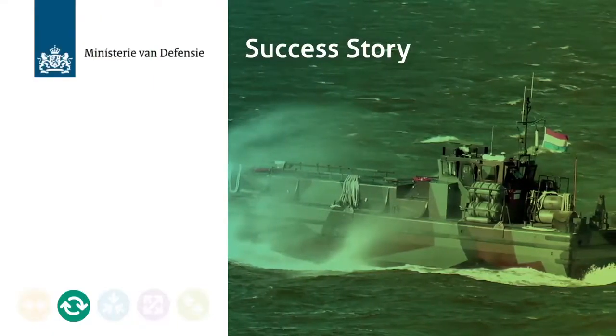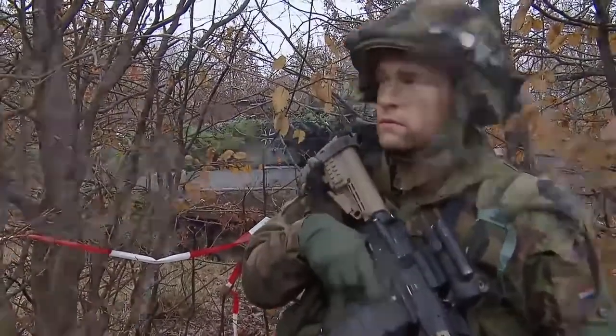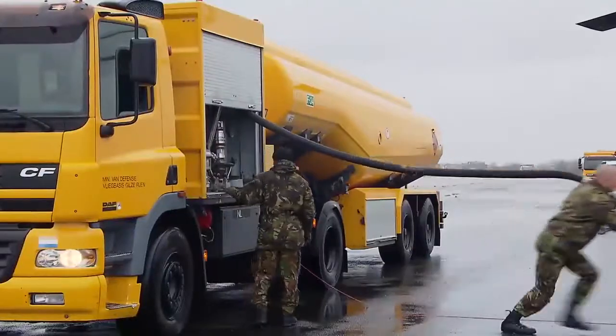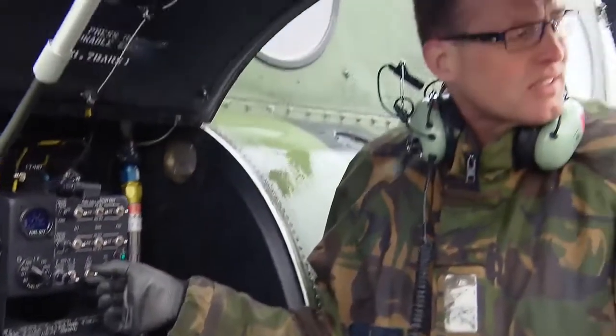The Dutch defense organization has a Navy, Air Force, Army, and military police. Above that we have the general staff and a support command. The support command covers all the conduct of business areas: material, financial, and HR.